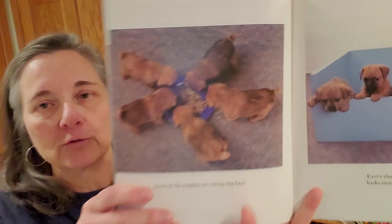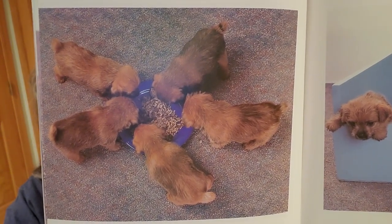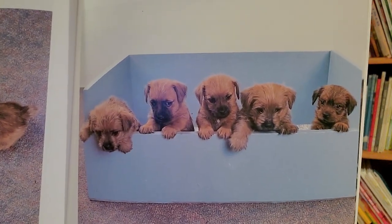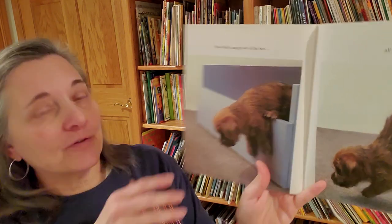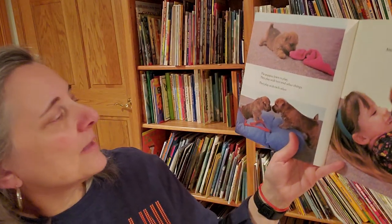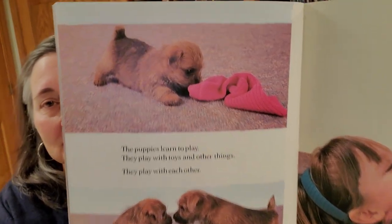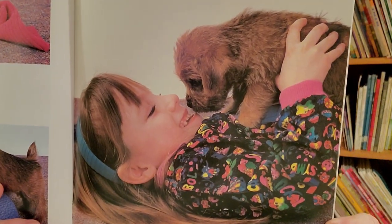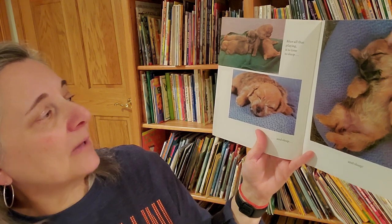Soon all the puppies are eating dog food. Every day, the outside world looks more interesting. And now Dolly can get out of the box all by herself. The puppies learn to play. They play with toys and other things. They play with each other. And they play with me. After all that playing, it is time to sleep.